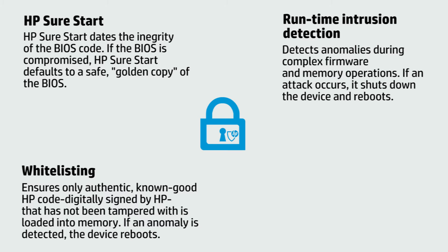Runtime intrusion detection helps protect devices while they are operational and connected to the network, right when most attacks occur. This feature checks for anomalies during complex firmware and memory operations. In the event of an intrusion, the device automatically reboots.